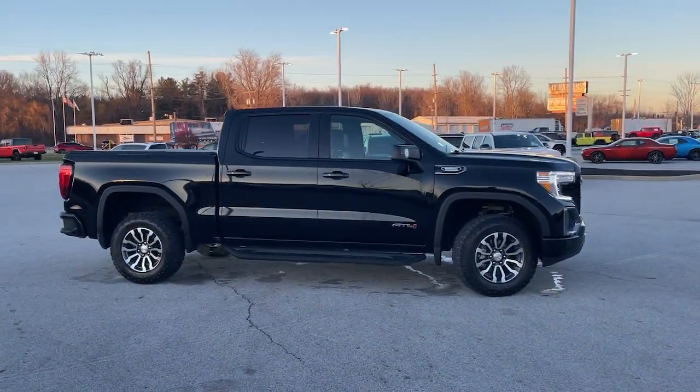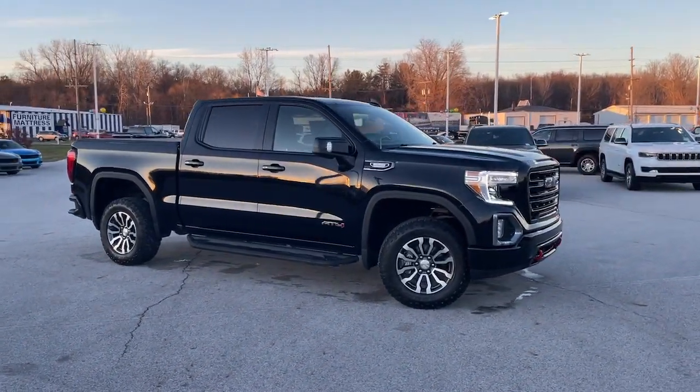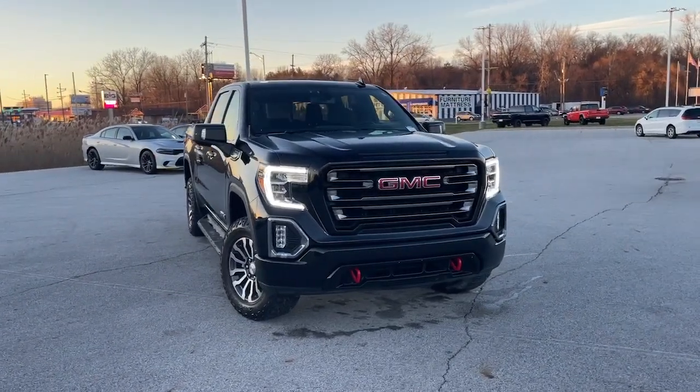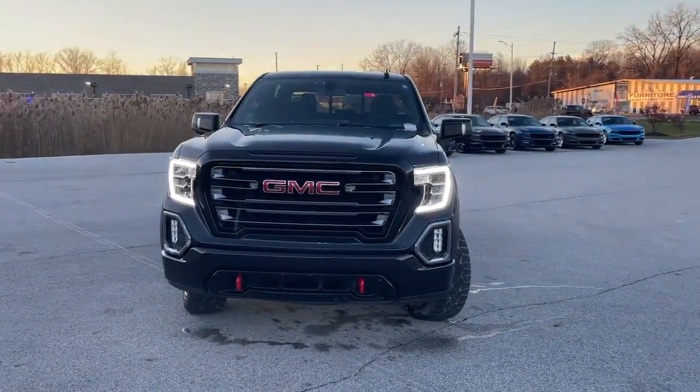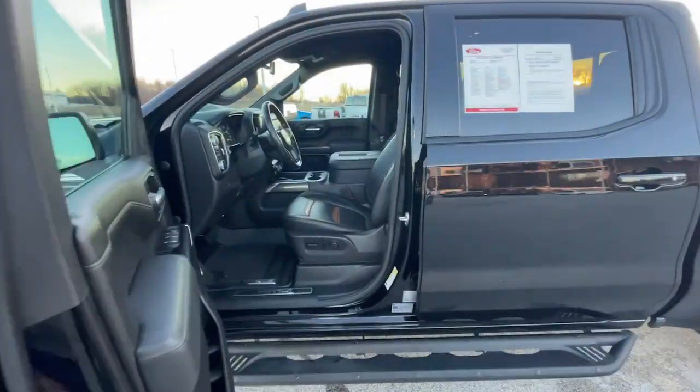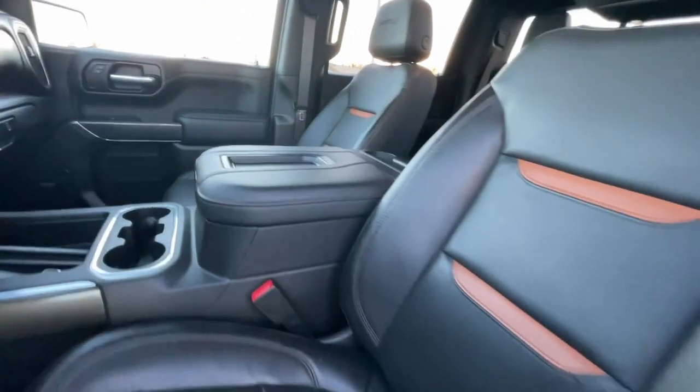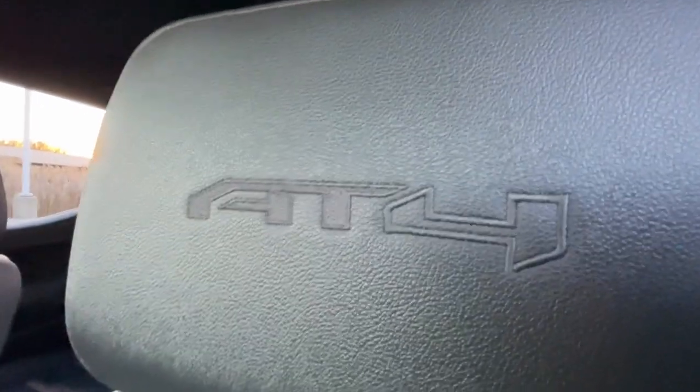These are just some of the great options this vehicle comes with: heated steering wheel, Apple CarPlay and/or Android Auto, heated and/or cooled front seats, wireless charging station, keyless entry, navigation system, heated driver's seat, heated mirrors, premium sound system, and remote engine start.